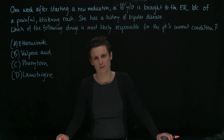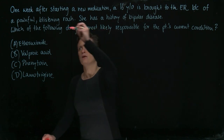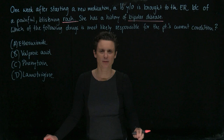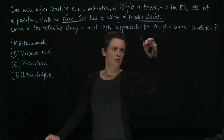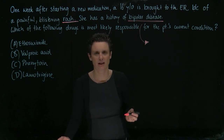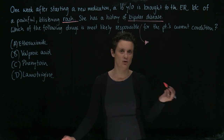We are given a couple of options. There's a new medication that caused a rash and she has a history of bipolar disease. So it would be good to think about drugs used in the treatment of bipolar disease that could cause a rash, and it seems to be a pretty severe rash. Let's think about bipolar disease drugs of choice.